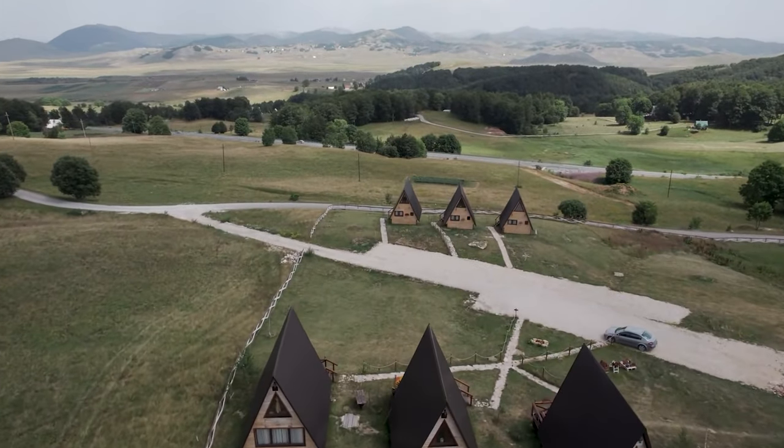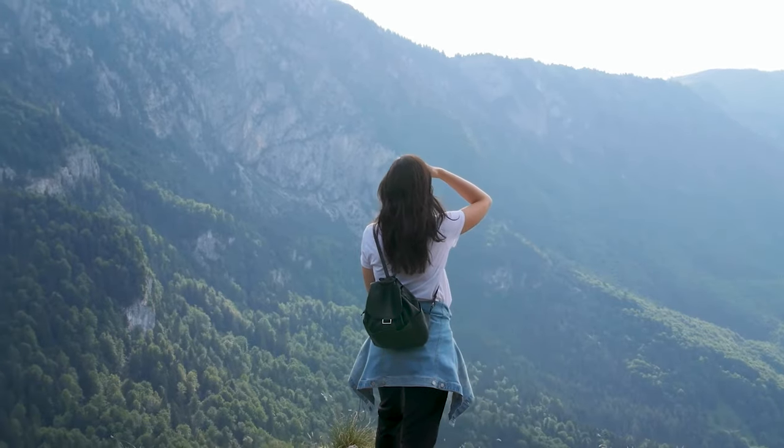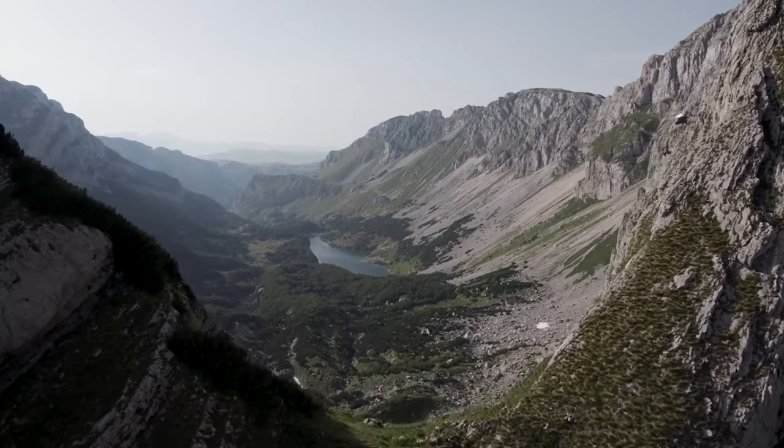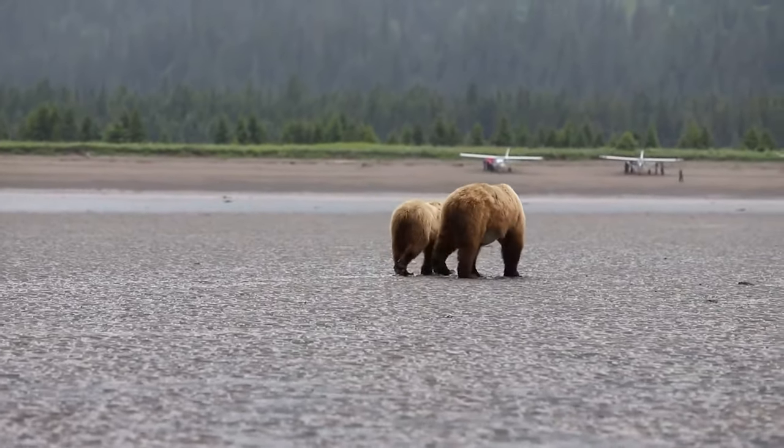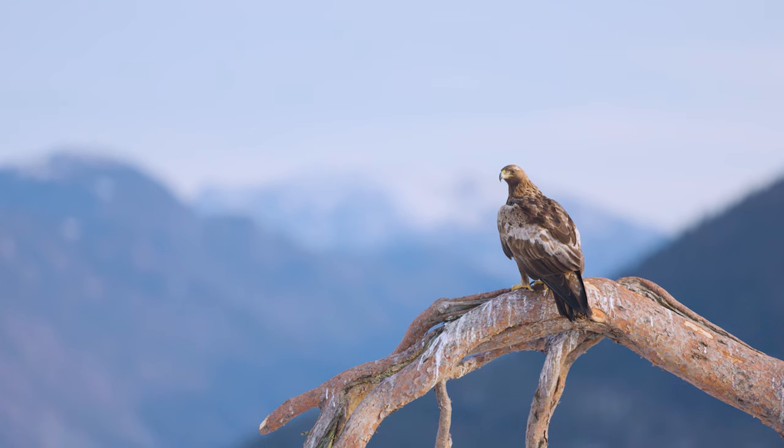Explore the nearby town of Žabljak, a popular base for outdoor enthusiasts. Discover the park's diverse flora and fauna, including brown bears, wolves, and golden eagles.